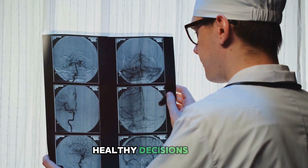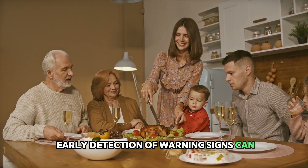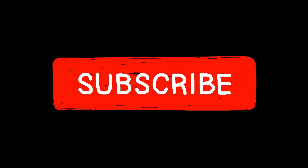In conclusion, the power to prevent stroke largely lies in our hands. It's about making conscious, healthy decisions every day. Early detection of warning signs can be a lifesaver. Remember, it's better to prevent than to cure. Don't forget to subscribe to the channel for more up-to-date health advice — see you in the next video.